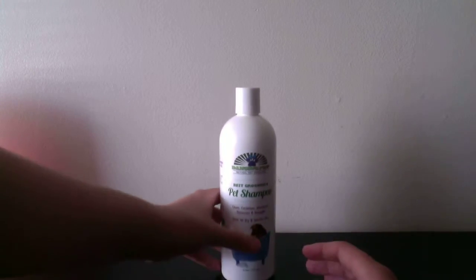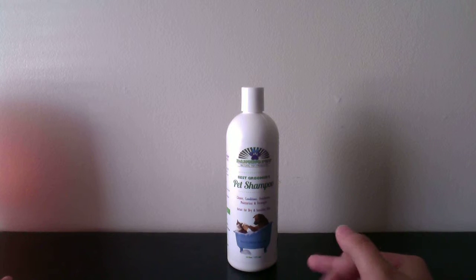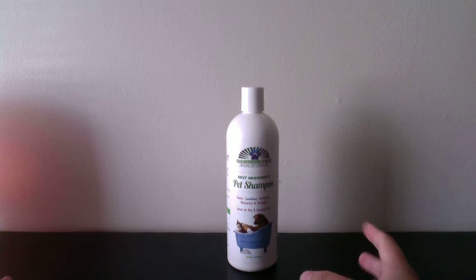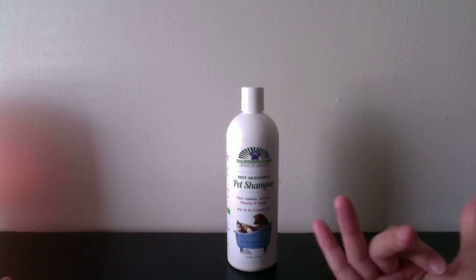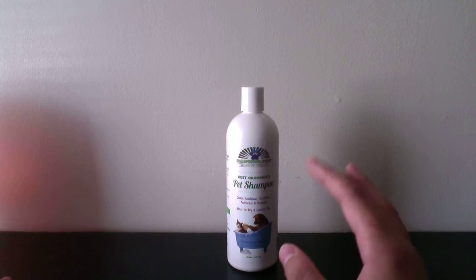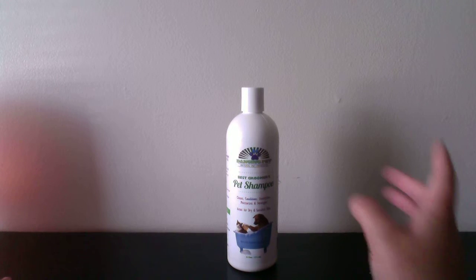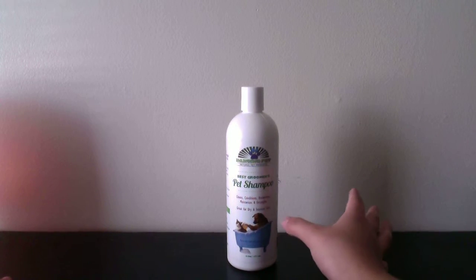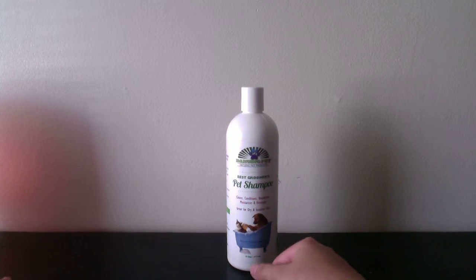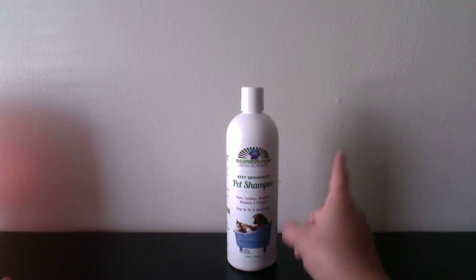I got this product because my dog is a poodle and he's very itchy all the time. I changed his diet, I've done all these different things — I even gave him shots to help with the itchiness — and nothing seemed to work. So I used this shampoo and it seemed to really help him not be as itchy. After I gave it to him, he wasn't that itchy, so that was really great.